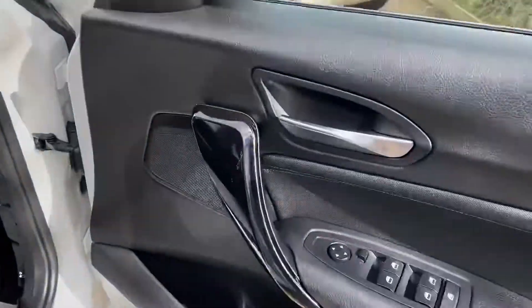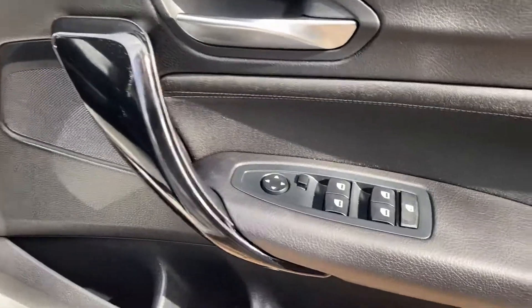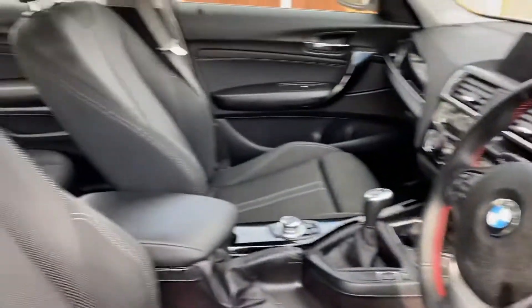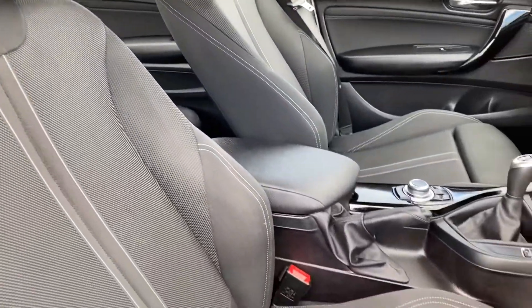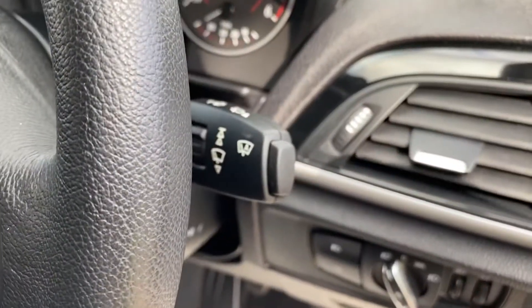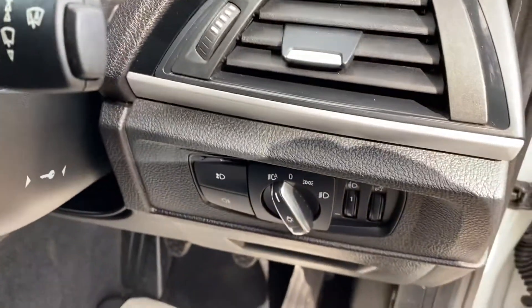As you can see on the door trims it has the piano black grab handles, electric windows and electric mirrors. It has the black with silver accent sport cloth interior, centre armrest, automatic windscreen wipers and automatic headlights.